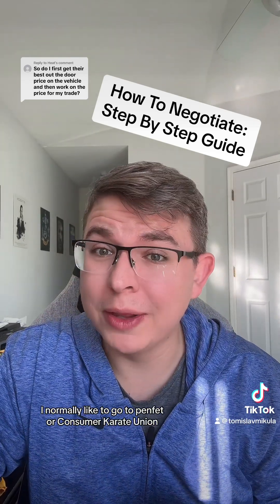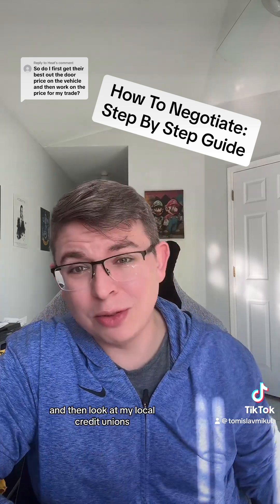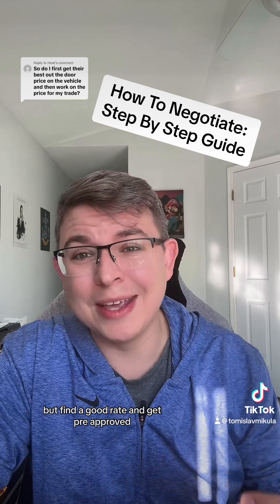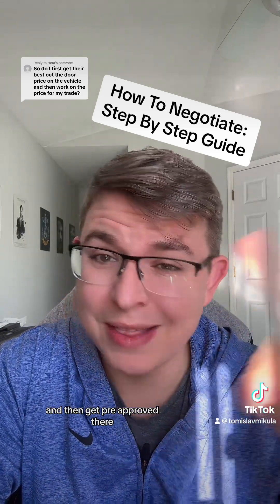Step two is get pre-approved. I normally like to go to PenFed or Consumer Credit Union to get an idea of what the rates are, then look at local credit unions. Find a good rate and get pre-approved. Don't just look at one bank — look at multiple rates, find the best one, and get pre-approved there.